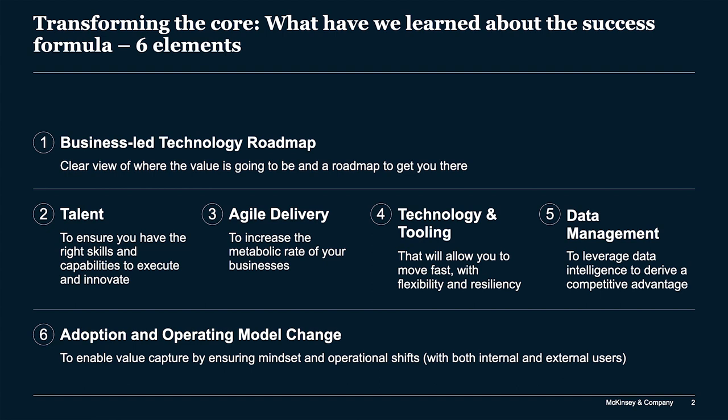Number six is adoption and operating model change. This is about enabling value capture by ensuring the mindset and operational shifts — both internally and with external users — to really unlock the value.